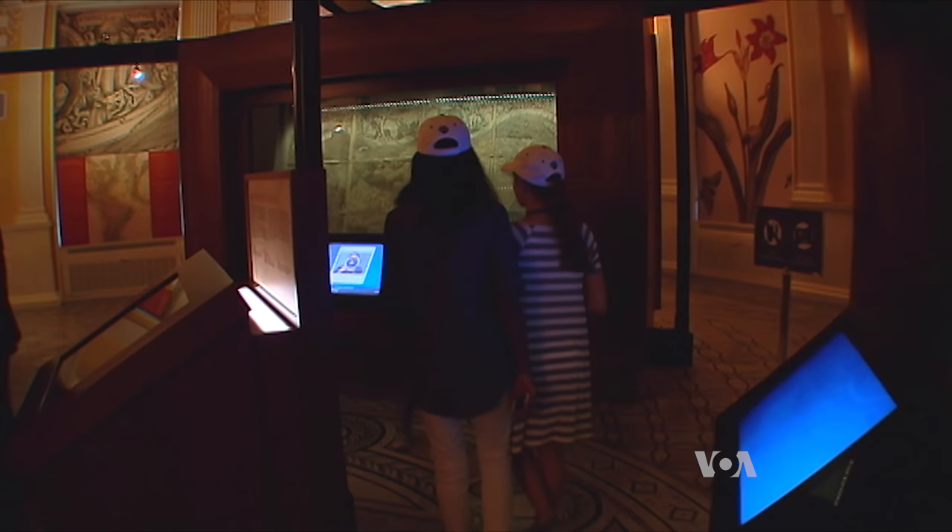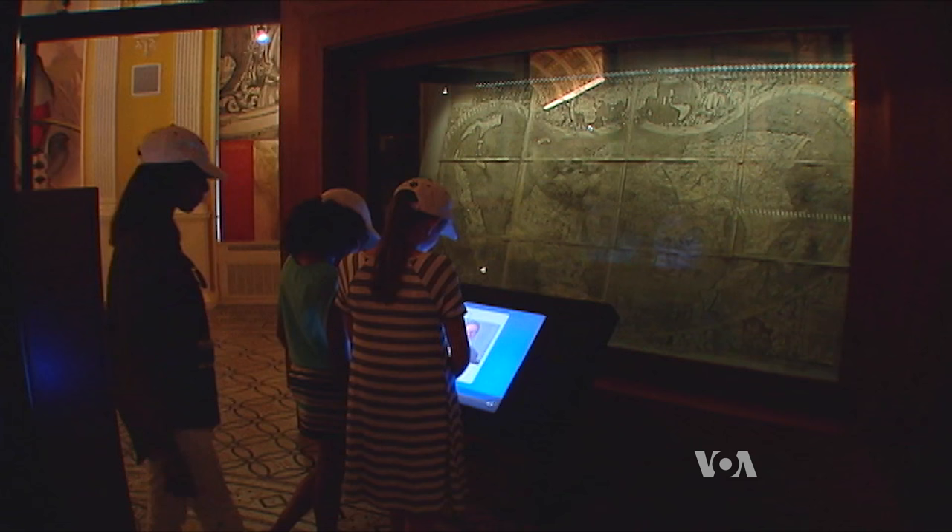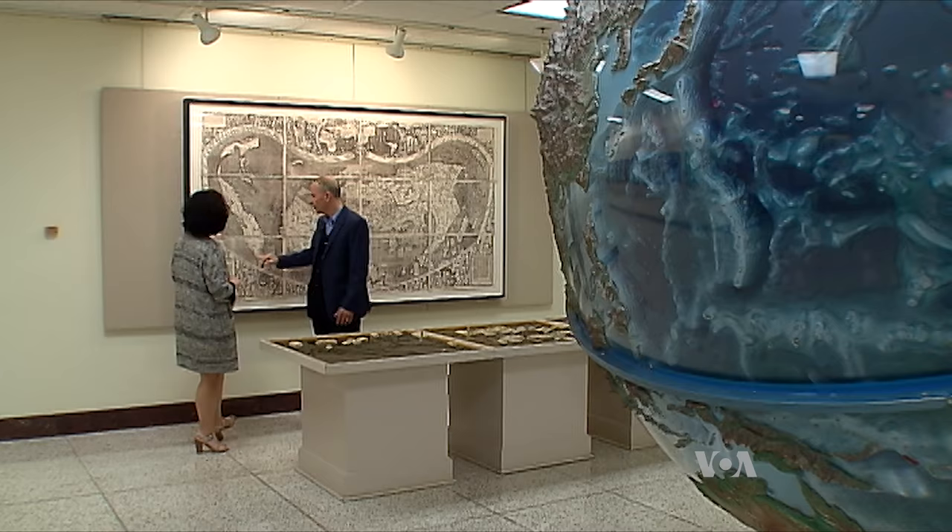This is the Waldseemuller map, displayed in the pre-colonial pavilion of the Library of Congress. It's protected behind a double glass casing filled with argon gas, away from harmful lighting and flash photography. For those who want a closer look, the library provides a facsimile of the map.